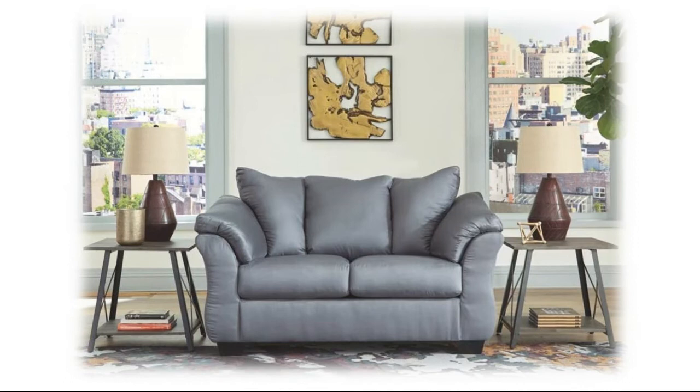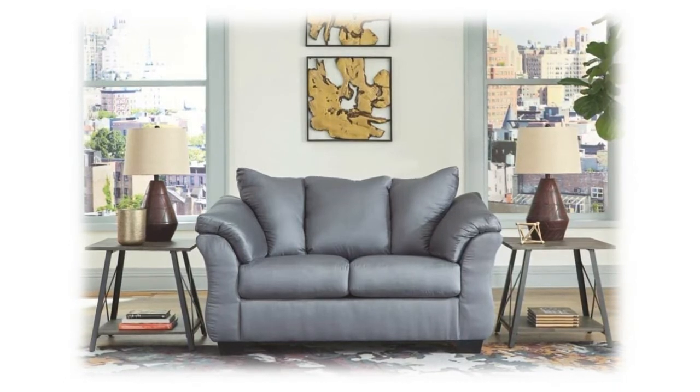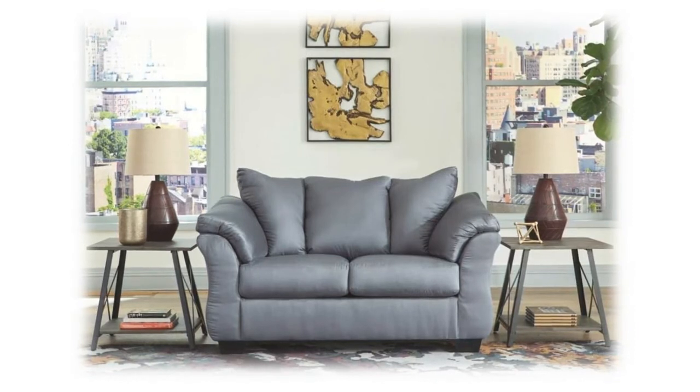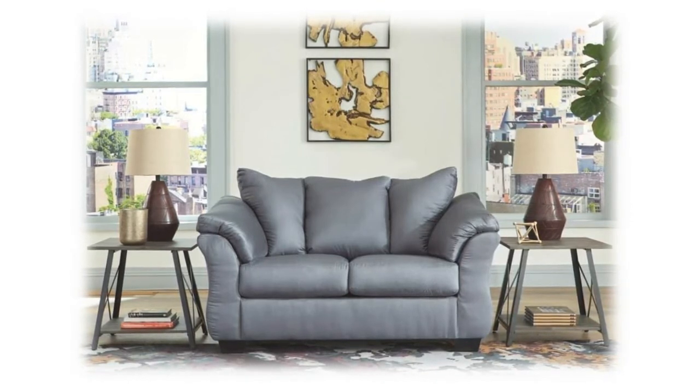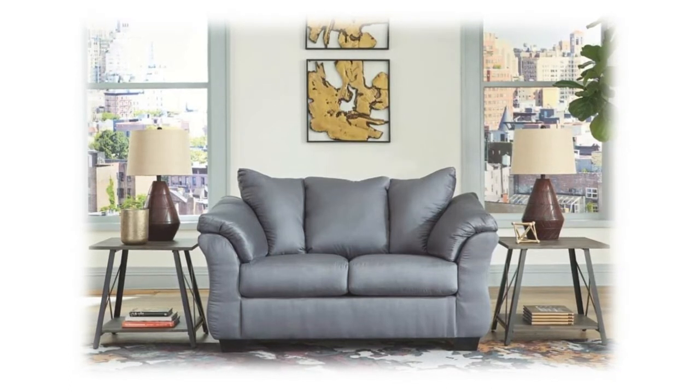Fits through doorways 32 inches or wider. Ashley Furniture goes the extra mile to package, protect and deliver your purchase in a timely manner. Designed and manufactured by Ashley Furniture Industries — the trusted source for stylish furniture, lighting, rugs, accessories, and mattresses, for every taste and budget.